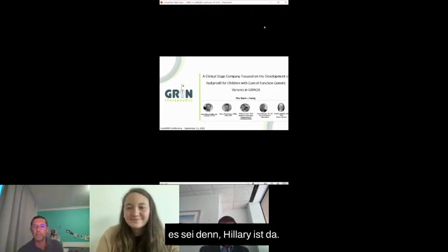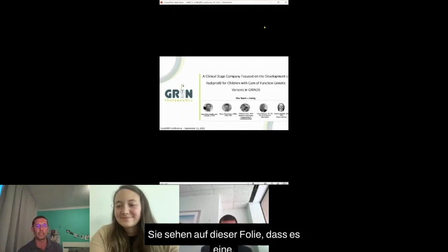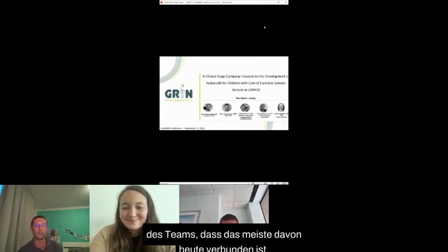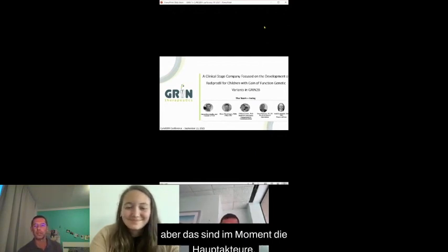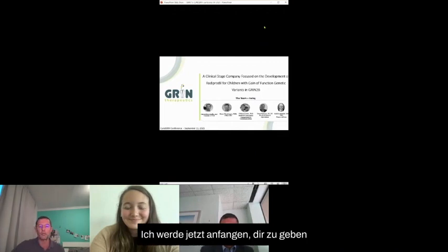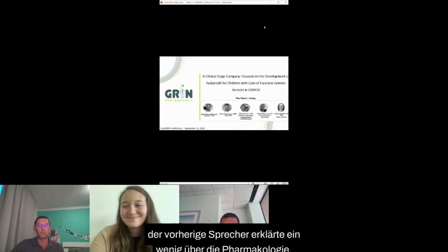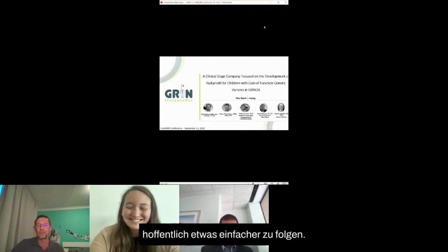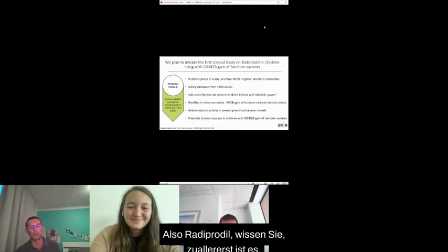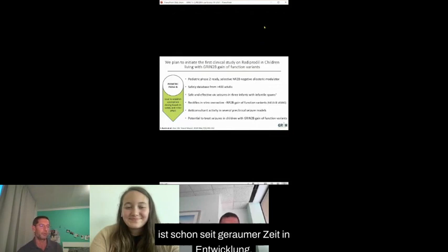I'm glad that the previous talk explained a bit of the pharmacology — it makes my presentation hopefully a bit easier to follow. So radiprodil is at the clinical stage; the candidate drug has been in development for quite some time. There are more than 400 adult patients who have been tested with the molecule, so we have an extensive adult safety database with various dosages and information. From all this information, we managed to come up with an understanding of what would be the appropriate dose for infants and children.